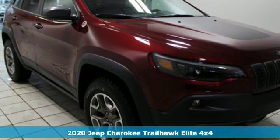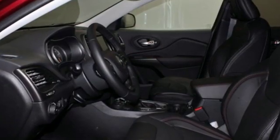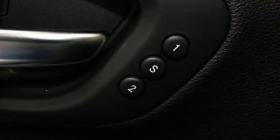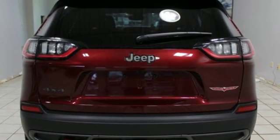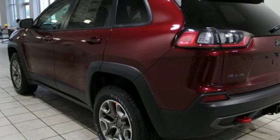Streaming audio, power heated mirrors, front heated and ventilated leather bucket seats, automatic parking sensors, doors and push button start proximity key, dual zone climate control, automatic transmission, hands-free lift gate, electronic shift on the fly, and V6 engine. Take it for a test drive today.